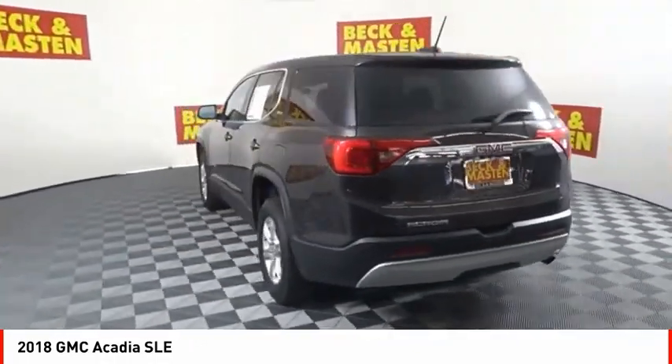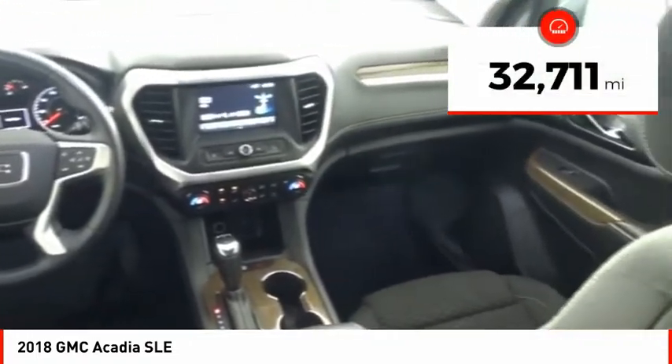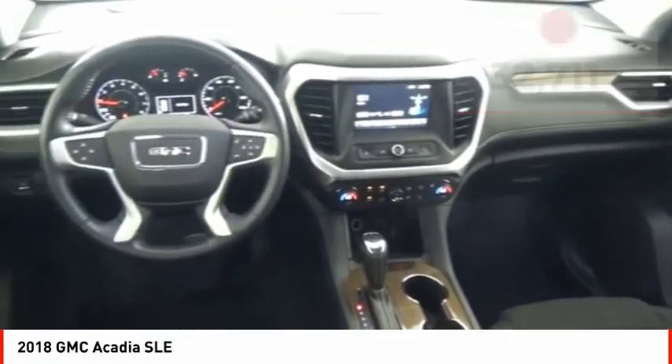and thoughtful ergonomics. The Acadia is a premium utility that rejects compromise. This vehicle has less than 35,000 miles. Here are some of this vehicle's great options.